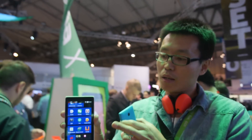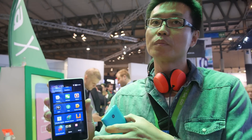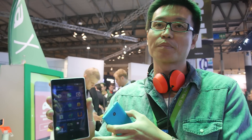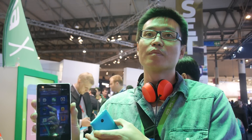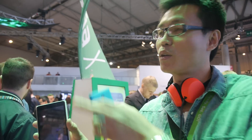The processor is a 1 gigahertz dual-core Qualcomm Snapdragon. Regarding availability, Nokia X is already on sale this week. Nokia X Plus and Nokia XL will be available in early Q2.